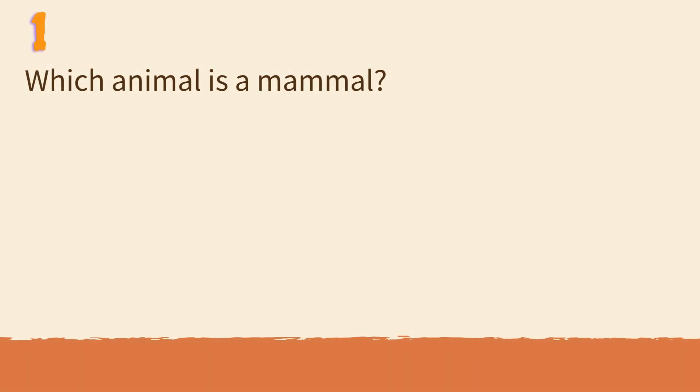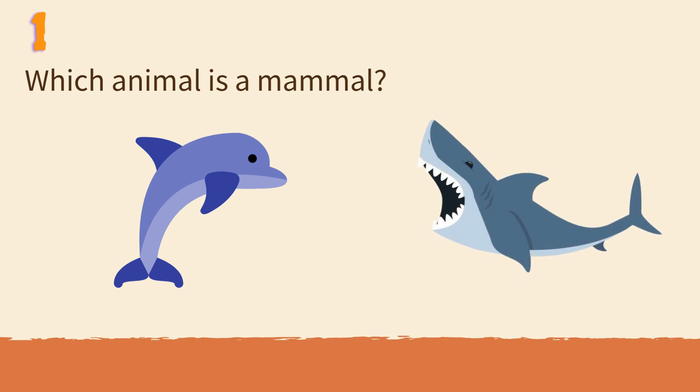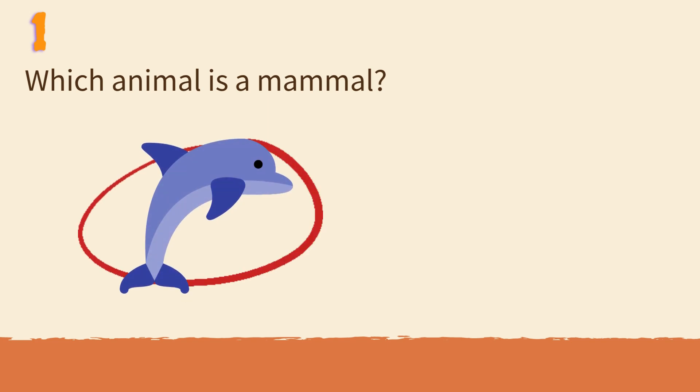Which animal is a mammal? Dolphin or shark? It's the dolphin. Dolphins breathe air and feed milk to babies.